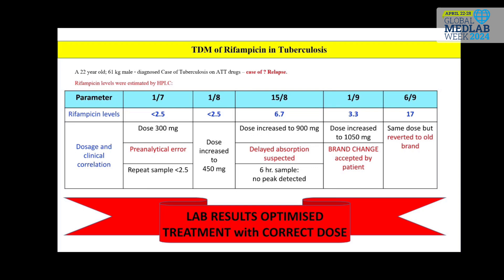In line with the nation's mission of a TB-free India, we have also developed a novel method for rifampicin levels. This is used to optimize drug levels, especially in treatment failure and relapse cases.